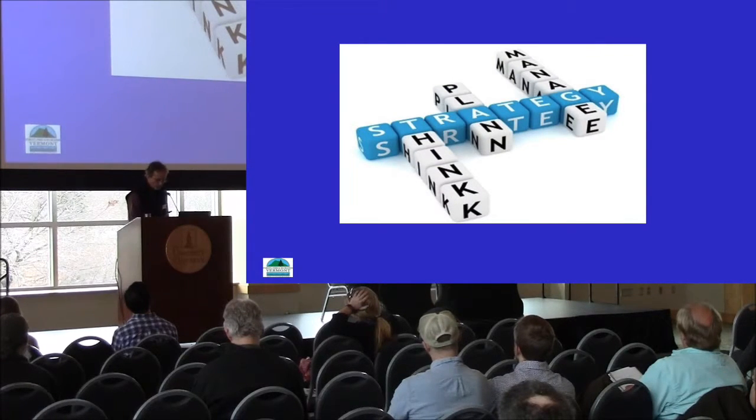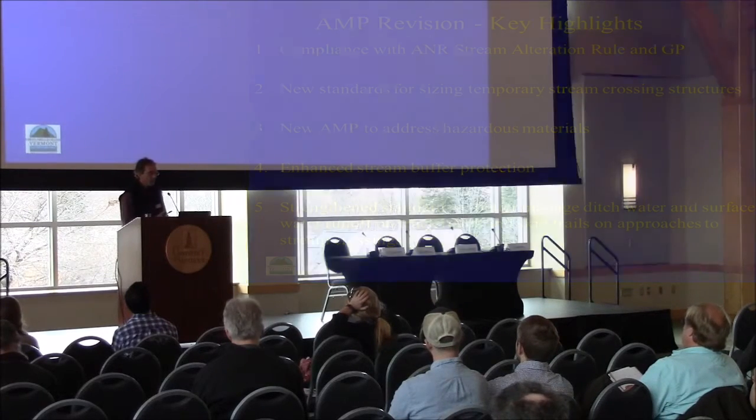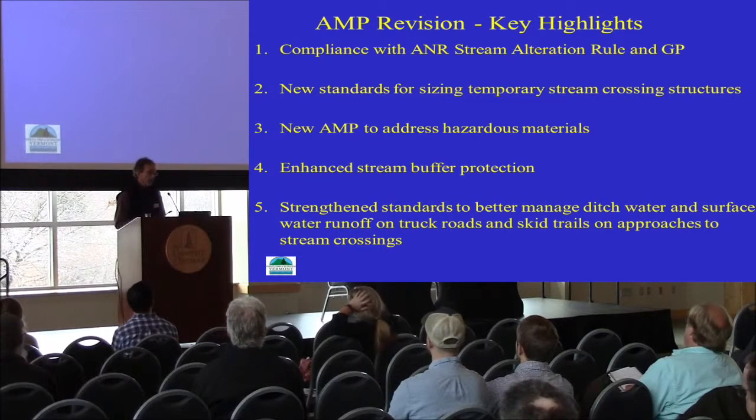One strategy we're continuing to employ — and this is not just specific to the Lake Champlain Basin but statewide — is the AMPs: the Acceptable Management Practices for Maintaining Water Quality in Logging Operations. The AMPs are designed to prevent discharges of sediment, logging slash, or any other hazardous materials from entering state waters. They've been effective since 1987. During the course of the last four years, I was heavily engaged in rewriting and updating those AMPs.